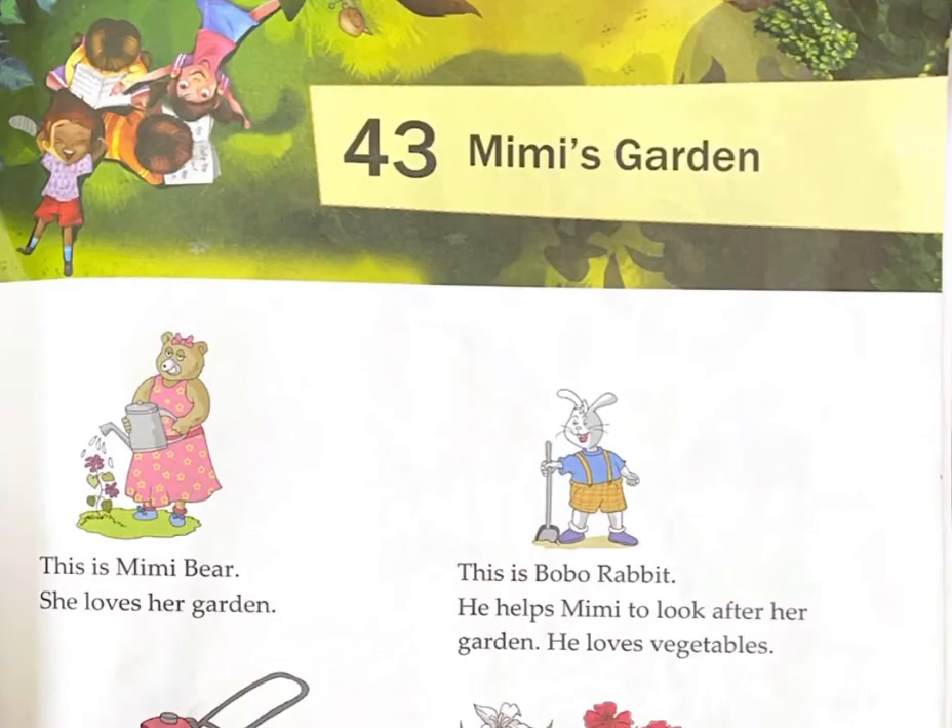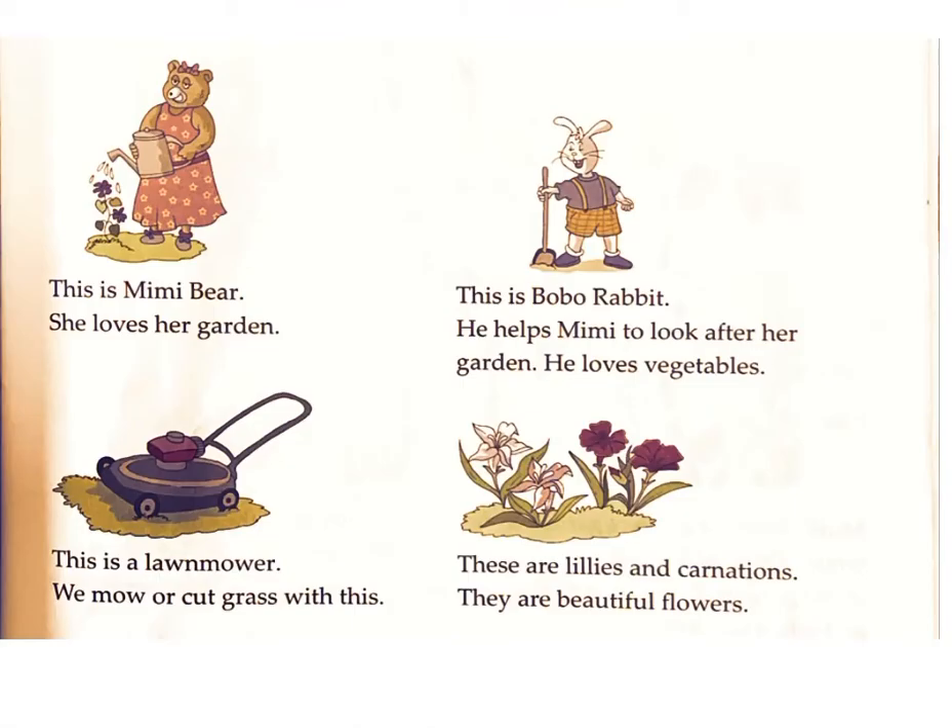Chapter 43: Mimi's Garden. This is Mimi Bear. She loves her garden. This is Bobo Rabbit. He helps Mimi to look after her garden. He loves vegetables.